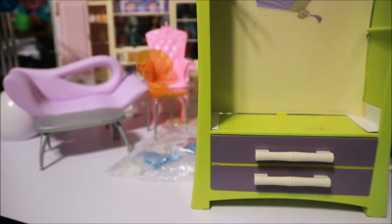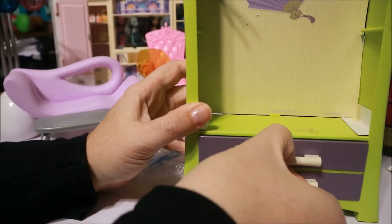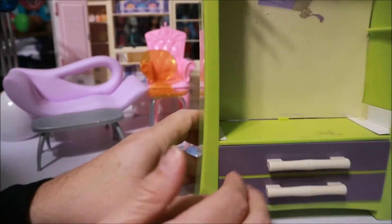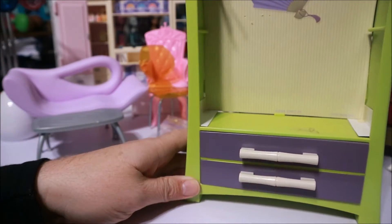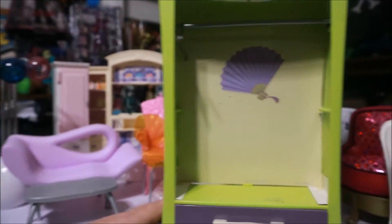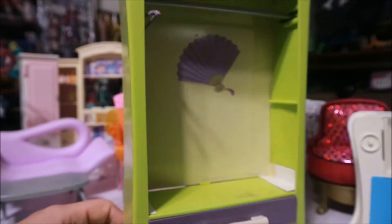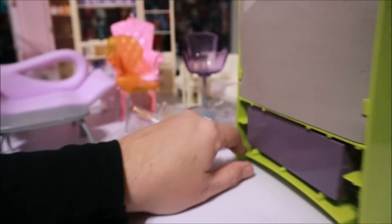Some kind of armoire — what I really like is that the drawer actually comes out. It's pretty cool. This is by Mattel too, and it says 2003.